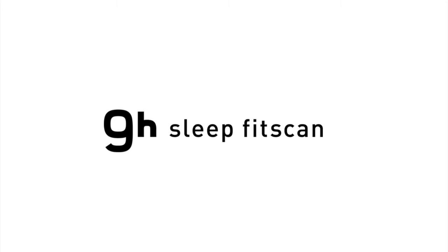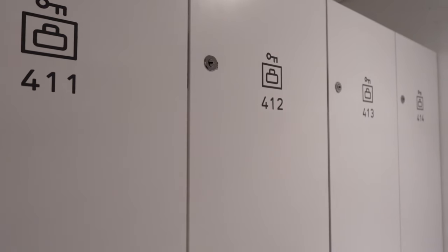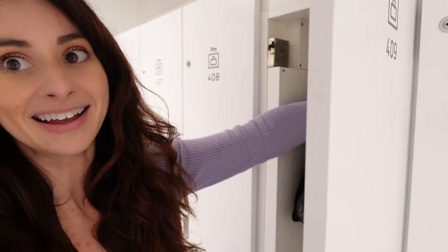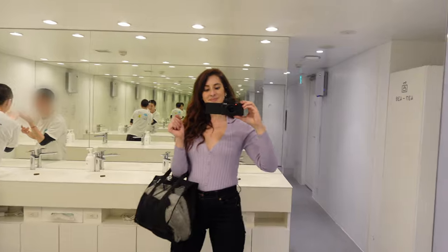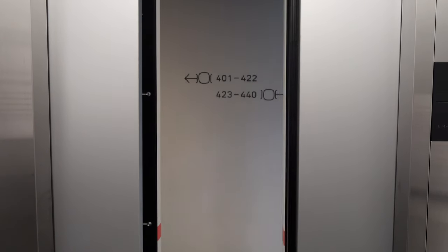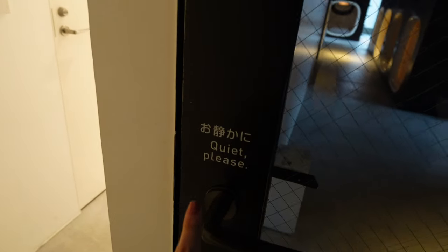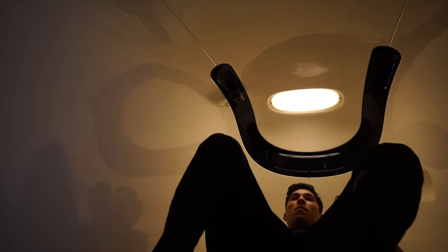The capsule has a motion-detecting camera that records your sleep quality and you get a full report after your stay. When you check in they give you a little QR code, the number of your pod, and a corresponding locker number. The design of Nine Hours is minimalistic and futuristic, and each guest is provided a locker to store their belongings. The shower facilities are spotless and equipped with all the essentials. Men and women are separated by floors, so we had to separate that night. The capsule was small but big enough to fit Daniel, who's over six feet, though the mattress was definitely on the thin side.